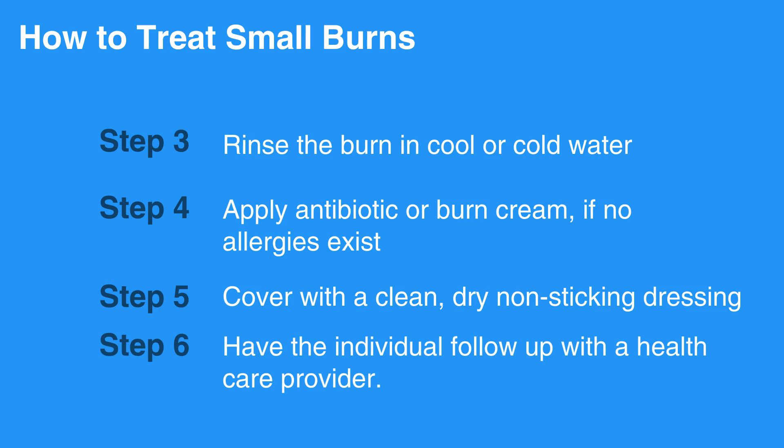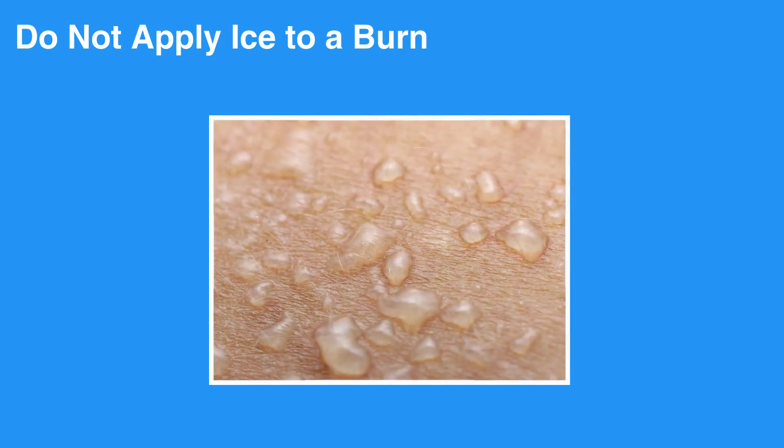Lastly, have the individual follow up with a healthcare provider. Do not apply ice to a burn — it will result in a cold injury on top of a burn and cause further tissue damage.